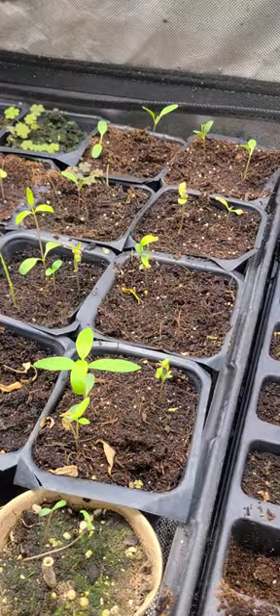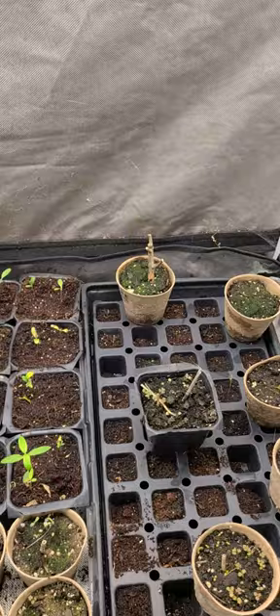And some over here because I ran out of room. So there we have it — grow tent update.